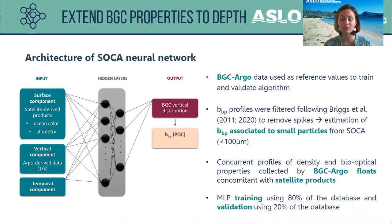As output, we can retrieve the biogeochemical vertical distribution — specifically the vertical distribution of BBP, which is the bio-optical proxy of POC. The BGC-Argo data are used here as reference values to train and validate our algorithm.